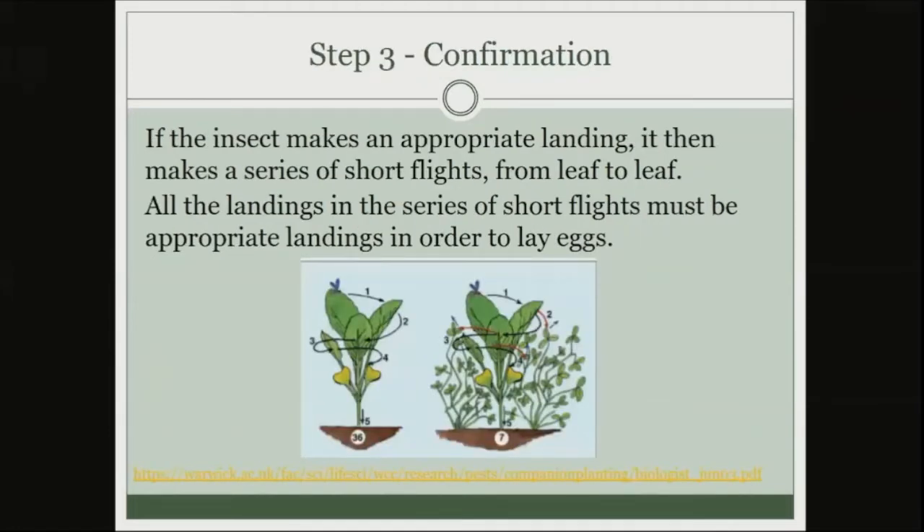The final step is pretty interesting. Insects use their feet and mouthparts — kind of like tasting through their feet — to check if the chemical contact stimuli matches their specific host plant. They've been brought in by volatile chemicals, they see something green and land on it, and then they're looking for that specific host-plant stimuli. If it doesn't match, that's going to be an inappropriate landing.